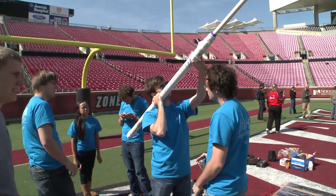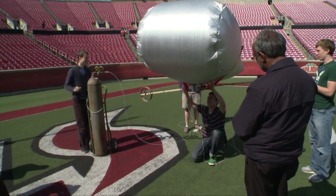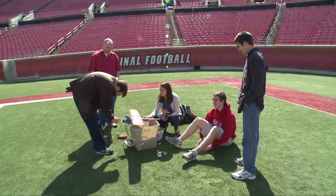Some teams are doing air pressure. Some teams are actually doing direct connection into a propeller motor. It just depends on what they felt they could accomplish and what would get them the most thrust in the quickest time across the goal lines.